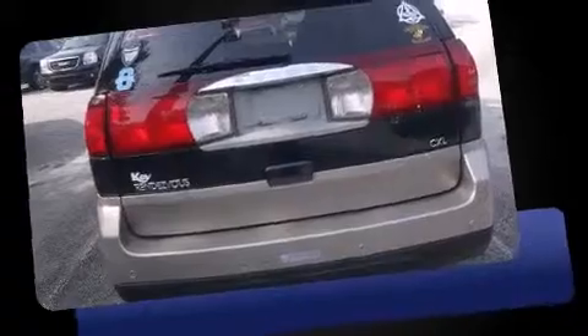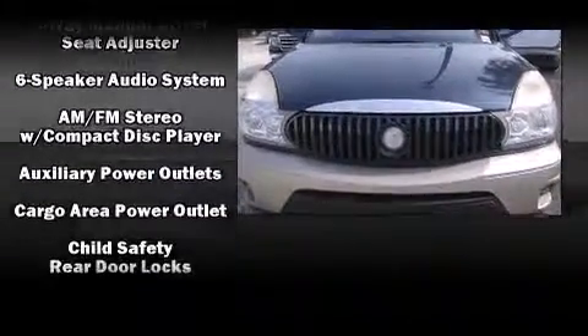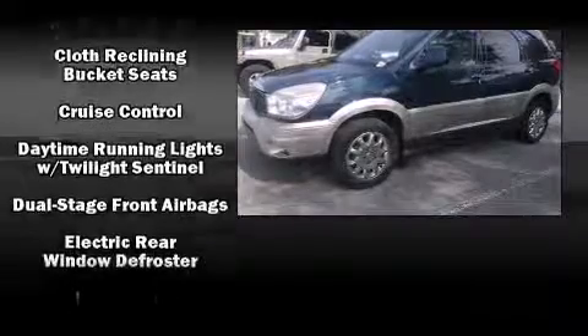A wealth of standard features mean that you no longer have to sacrifice, such as remote keyless entry, front and rear reading lights, a rear window wiper, a built-in garage door transmitter, front fog lights, and a split-folding rear seat.